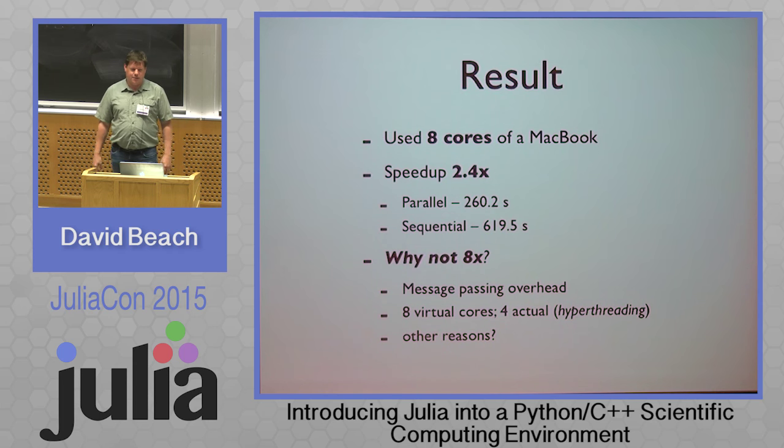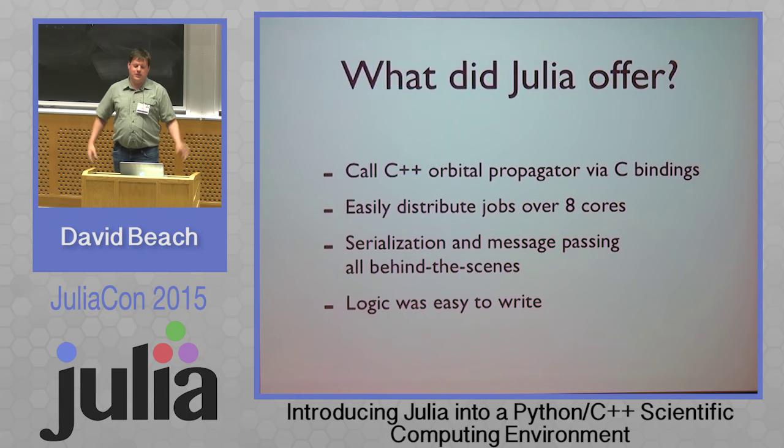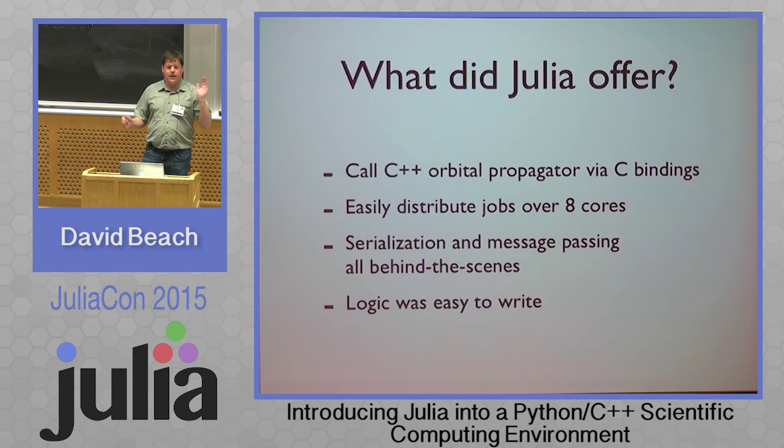So what did Julia offer me there? It allowed me to call my C++ propagator through a C interface incredibly easily. It made it easy to distribute jobs over eight cores — or presumably over a cluster — and it did all the serialization and message passing behind the scenes for me. It was easy to write. This is worlds better than trying to do this with other tools.